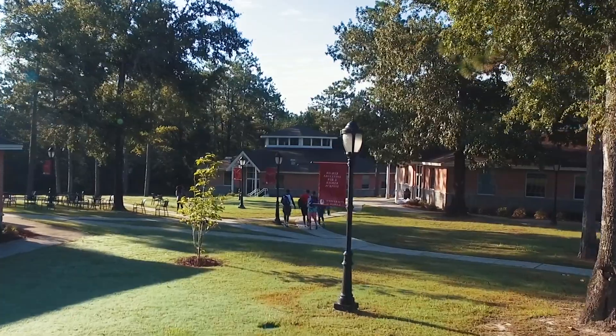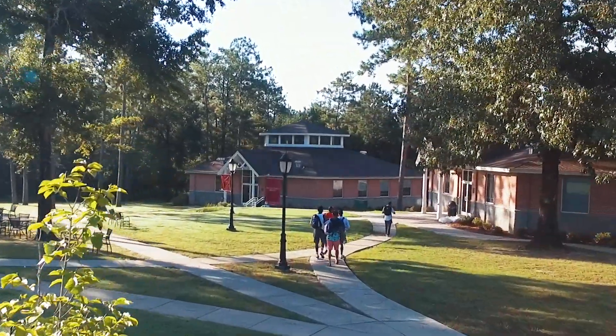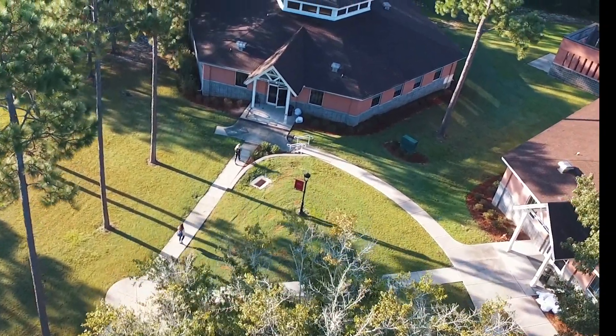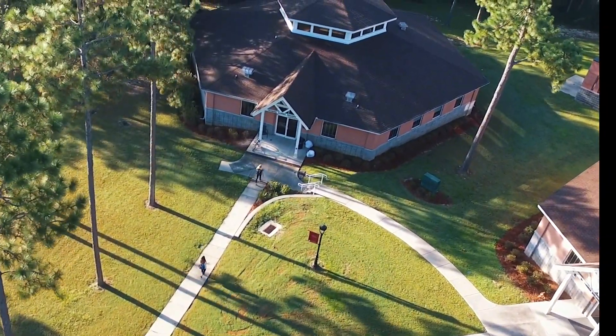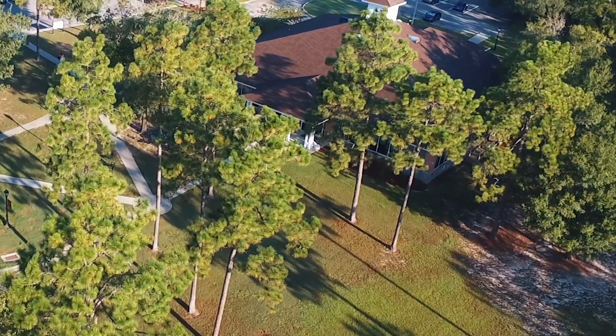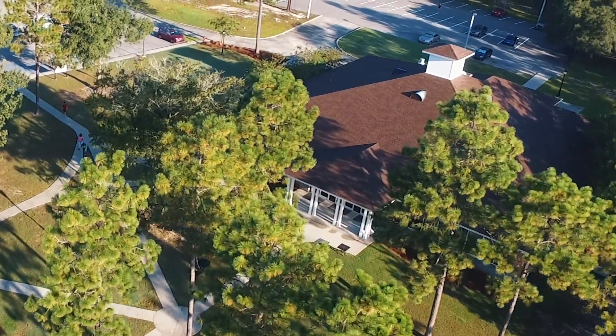The academic park includes Ben May Hall, Francis Garner Hall, and MC Farmer Hall. Ben May and Garner house classrooms and faculty offices for the College of Arts and Sciences. MC Farmer has studios, classes, and faculty offices for the Visual and Graphic Arts department in the Alabama School of the Arts.